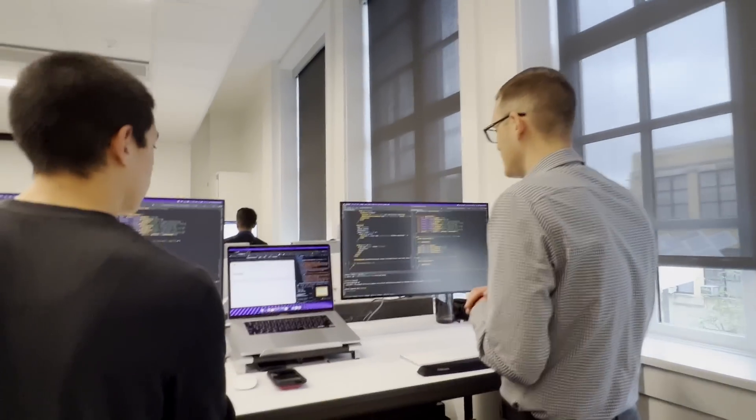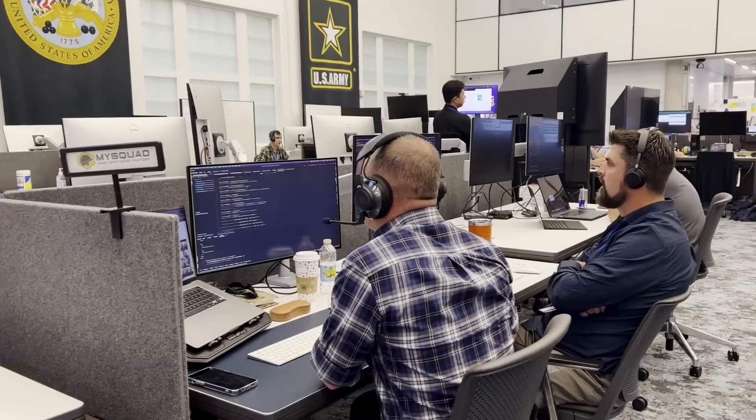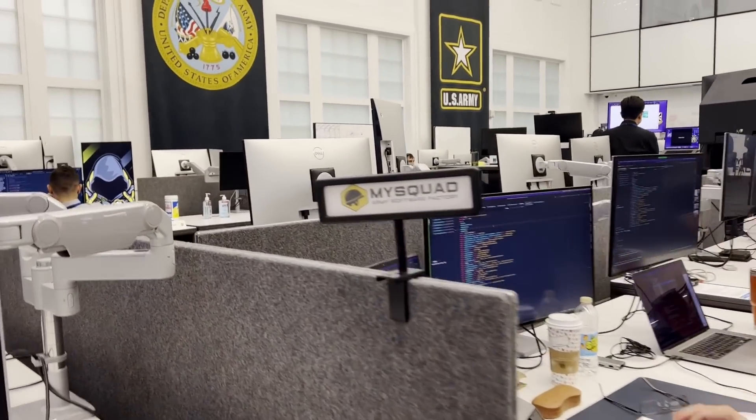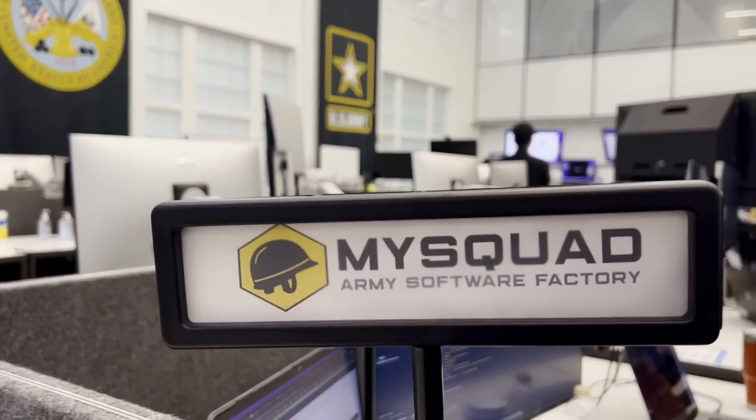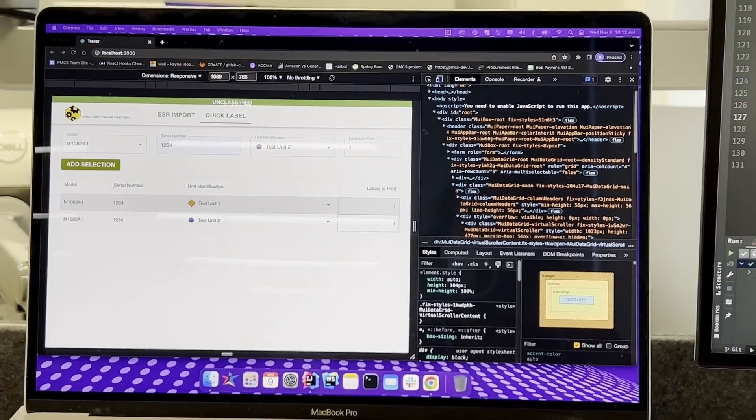The Army Software Factory's uniqueness definitely started to shine as soon as I started learning about the actual solutions they're working on here. One team is working on an ammunition blast radius application to allow the safer transportation of cargo, while another is reimagining how soldier-based mentoring can be supported by technology. Yet another is building a platform to better track the shipping and receiving of classified parts between units. All of these projects require not just technical know-how to build the software, but also pretty specific insight into army processes to fully understand the problem space and the end users.